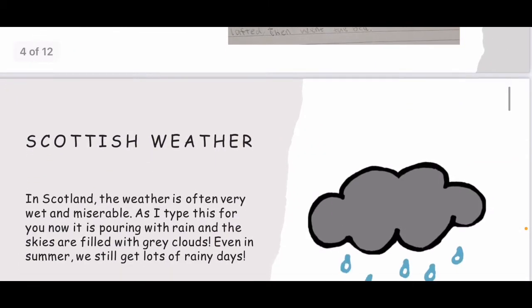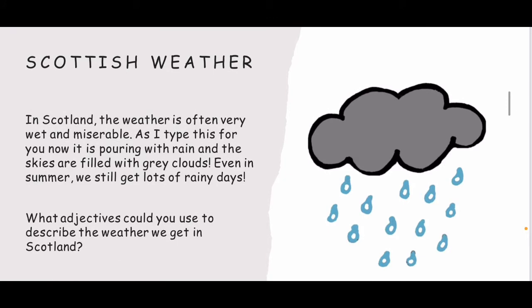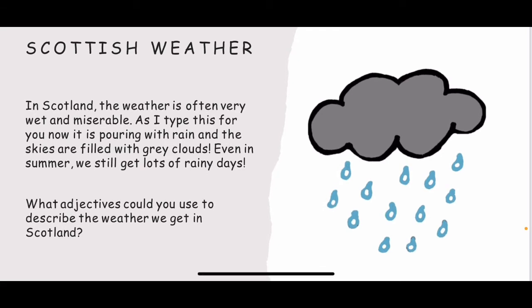For your learning and your writing today, we are going to be focusing on Scottish weather. As I was making this PowerPoint for the video, it was very, very rainy outside, but as I'm looking out my window now, there's so much snow. I'm sure all of you will see the same when you look out of your windows — lots of snow and a blizzard is happening at the moment. But in Scotland, the weather is often very wet and miserable, and even in summer, we still get lots of rainy days.